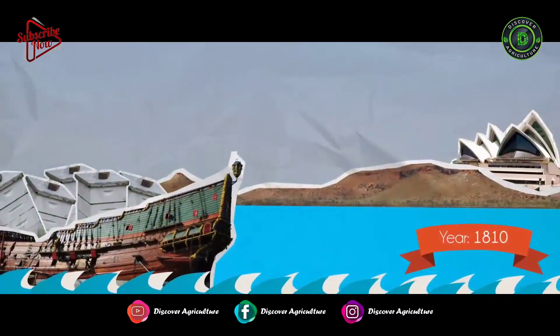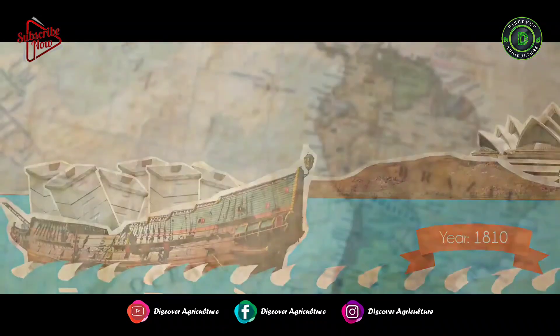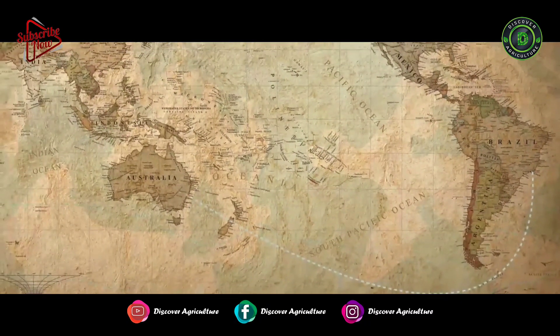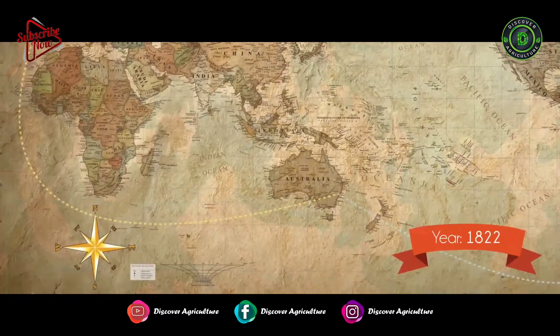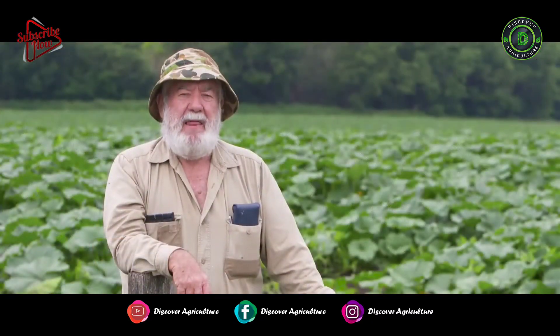The European honeybee was first introduced into Australia in 1810 when the Reverend Samuel Marsden brought some in from Rio de Janeiro. He put them in the Governor's Garden in Parramatta, but they did not survive. In 1822, a gentleman called Captain Wallace brought some in on the Isabella, brought them to Sydney, and got them quite successfully established there. They were sold at auction and were the first successful introduction of honeybees to Australia.